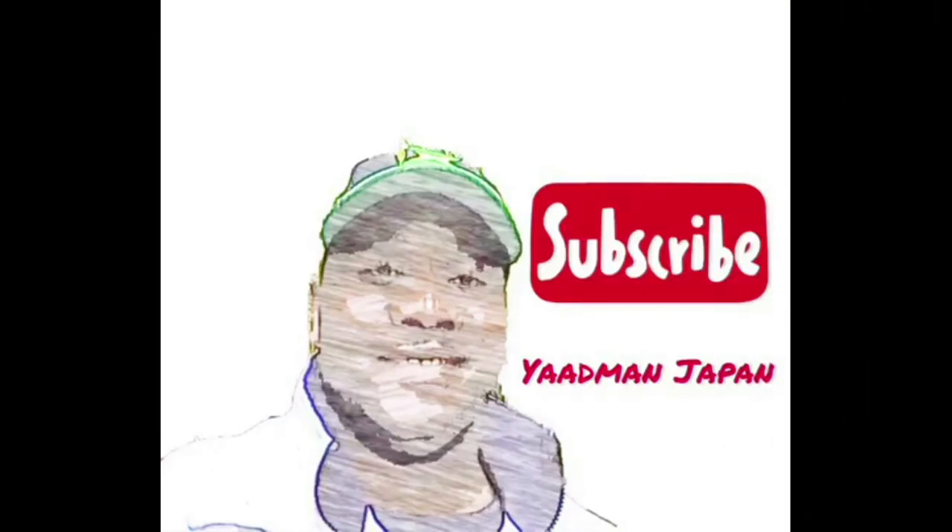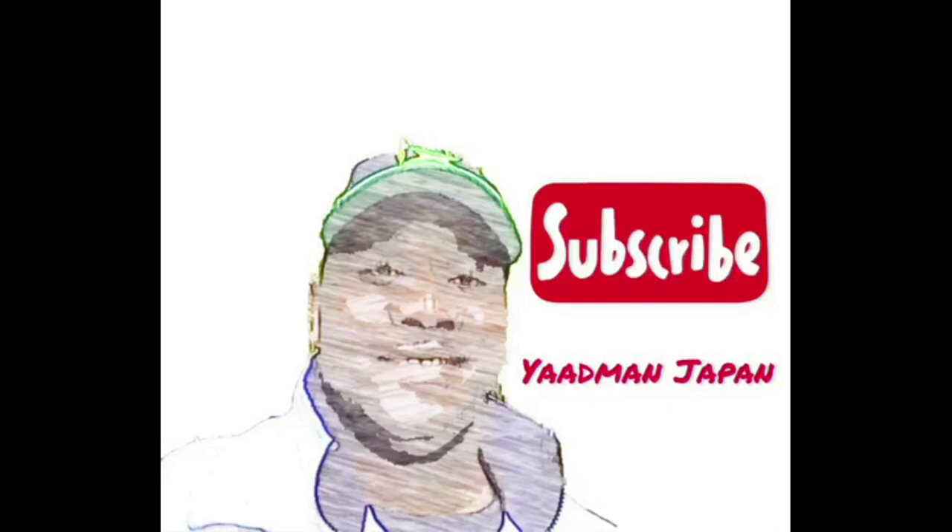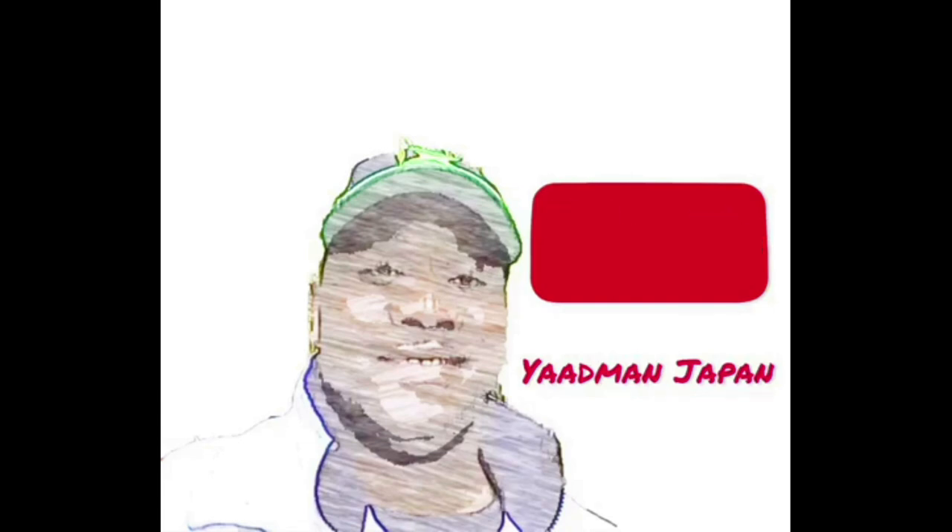If you liked what you saw, hit that button - like, share, and subscribe. Become a part of the Yardman family and the Yardman movement. I have lots more to share with you. I'm looking forward to showing you the other sides of Japan. See you next time on Yardman Japan.